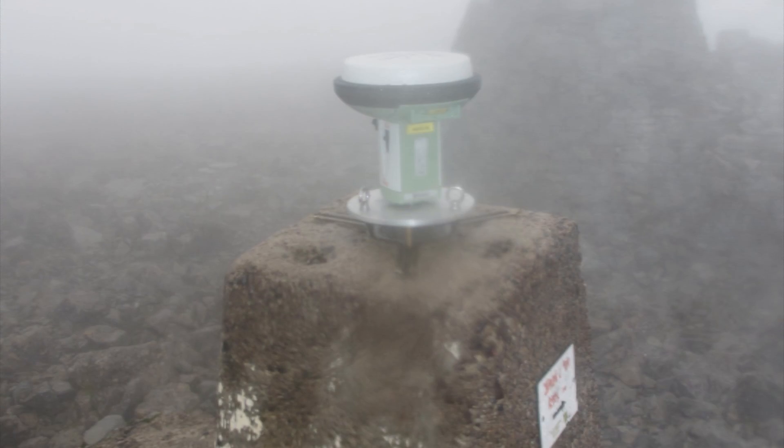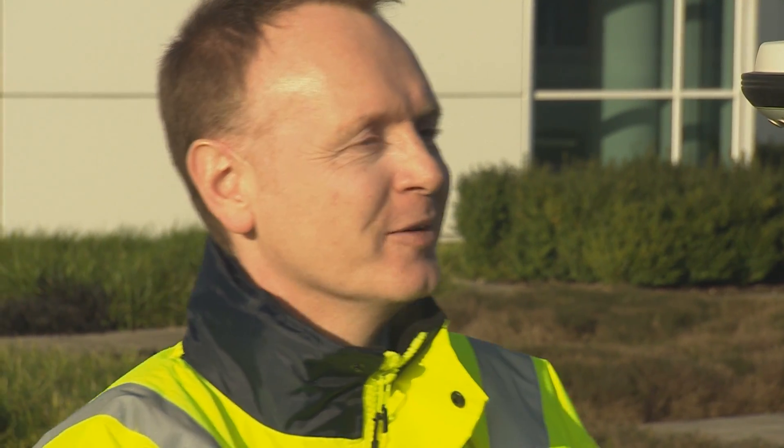I saw a height that rounded to 1,345. It's quite surprising — you think initially, my god, we've just raised the height of the highest mountain in the country by a metre on the face of our maps.